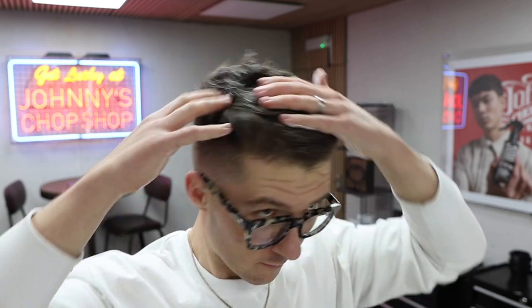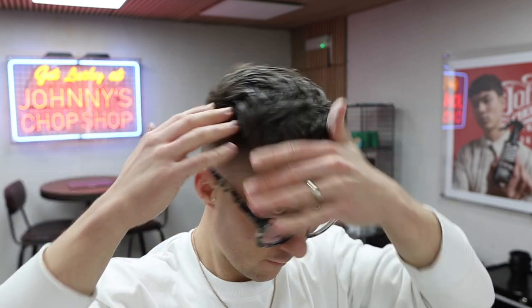Warm the product up in your hands, use sparingly on dry or towel dried hair, start towards the back and then work forwards, make sure you get an even coverage and then place into position.